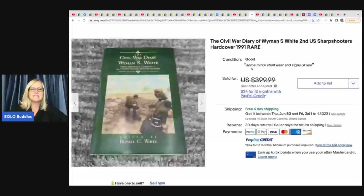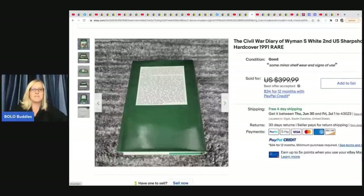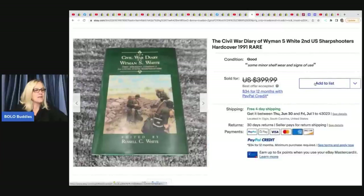The next item is this Civil War book — Diary of Wyman S. White, Second U.S. Sharpshooters, hardcover, 1991, rare. How many books do I walk past that are worth crazy money? He got this from the same die-cast haul — five bucks — and sold it for a best offer of $200.